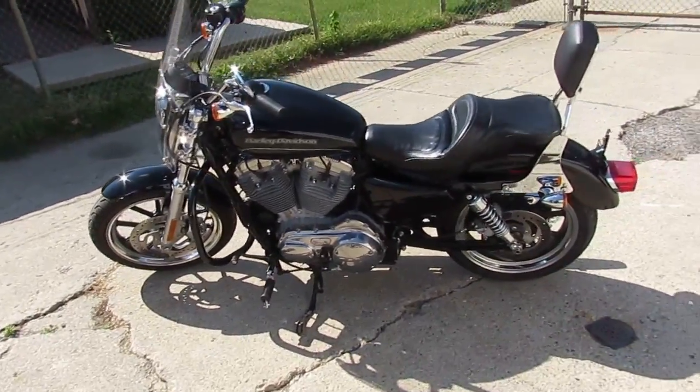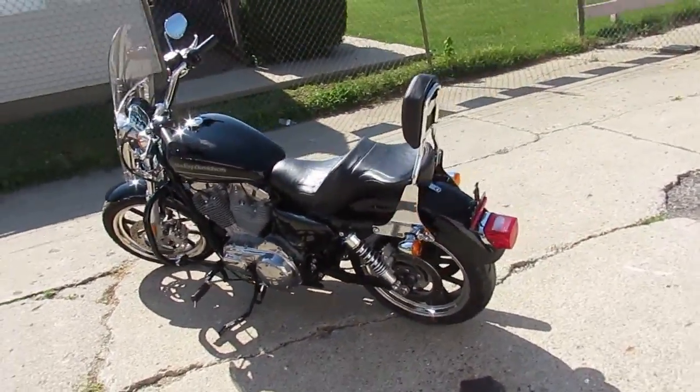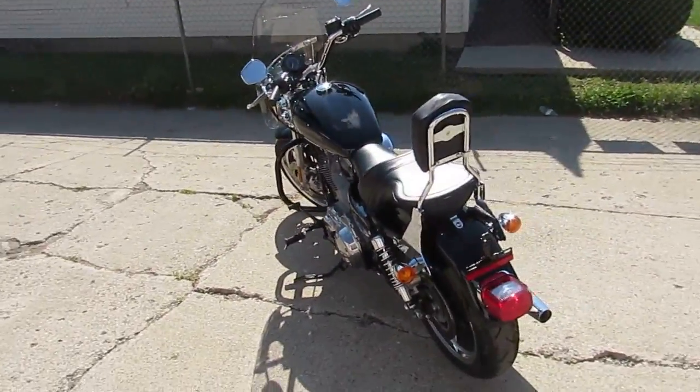Hey guys, it's Approval Powersports doing some videos on our used Harleys. We've got over 200 used Harleys on our showroom floor, over 400 used bikes altogether.